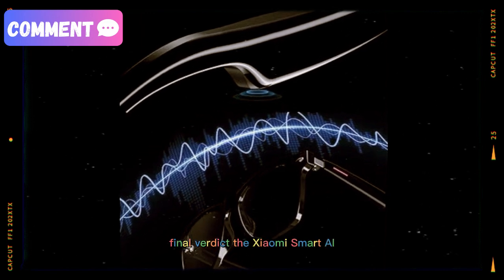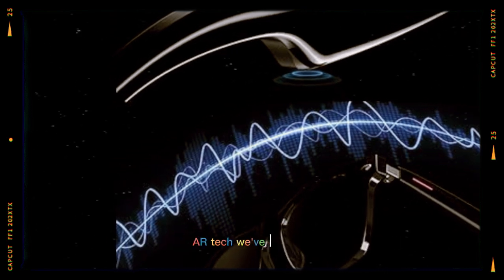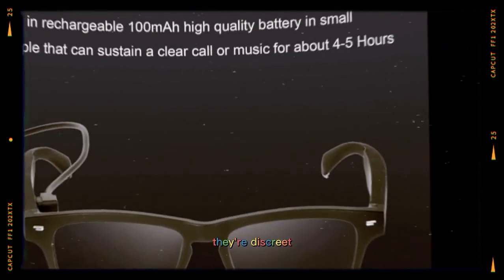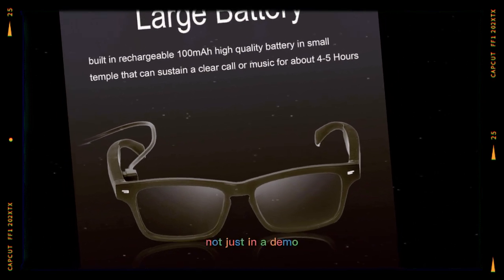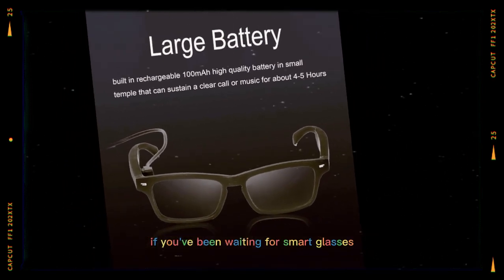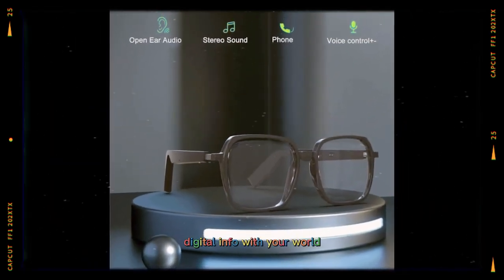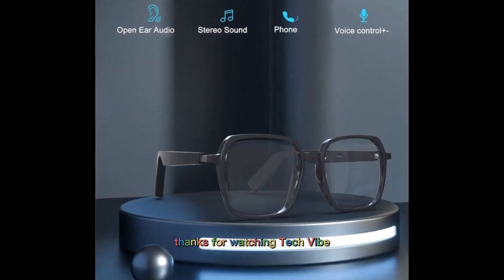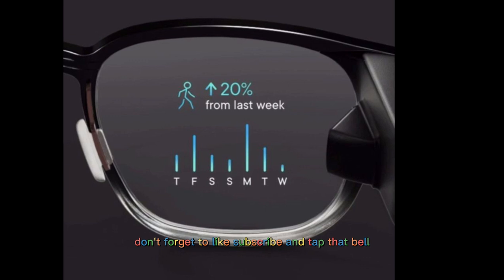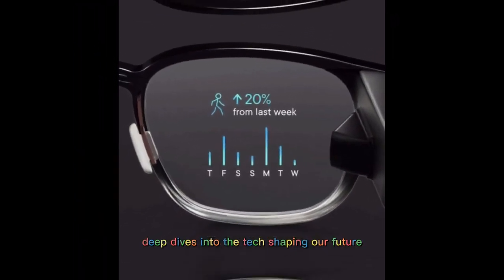Final verdict: The Xiaomi Smart AI glasses are one of the most polished takes on wearable AR tech we've seen yet. They're discreet, functional, and genuinely useful in real life — not just in a demo. If you've been waiting for smart glasses that actually deliver on the promise of blending digital info with your world, Xiaomi might have just made the best starting point. Thanks for watching Tech Vibe. Don't forget to like, subscribe, and tap that bell so you never miss our latest deep dives into the tech shaping our future.